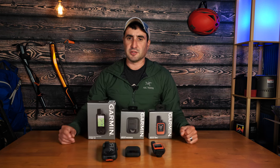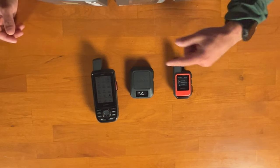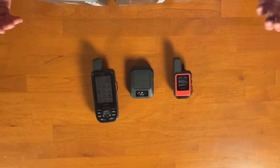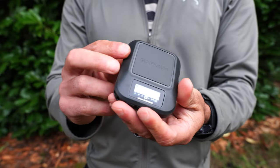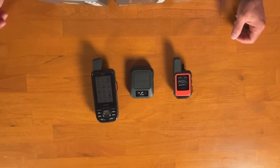Let's talk about navigation features. The Messenger really doesn't have true navigation — it's a messaging device. It has trackback, which leaves a breadcrumb so if you get lost you can retrace your steps. Other than that, there isn't much navigation. You do have tracking where someone can see you on MapShare, but you personally cannot see where you are, and you cannot use it to connect to the Garmin Explorer app to see yourself on a map.